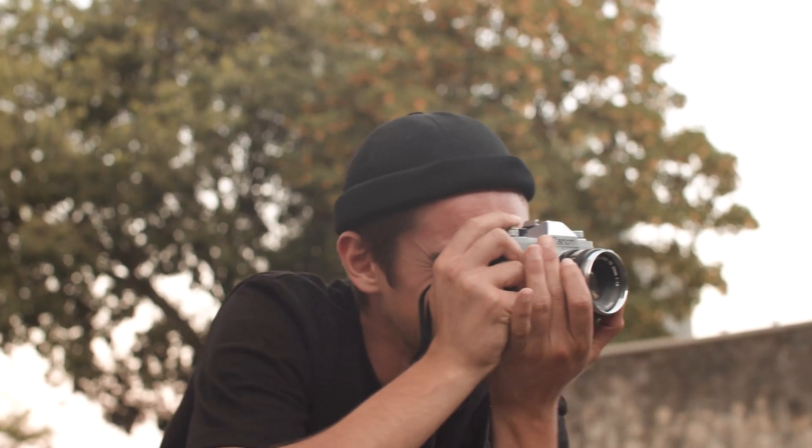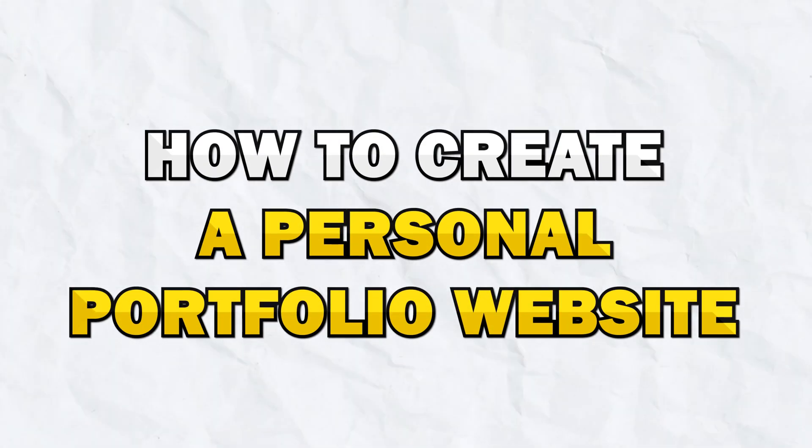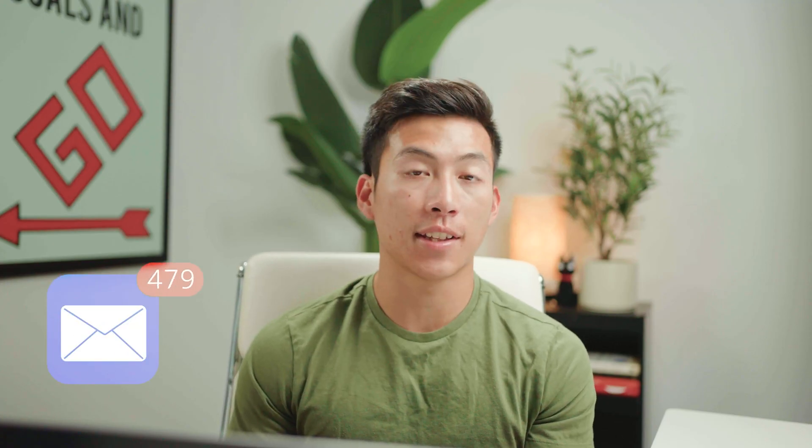If you're a freelancer providing services such as video editing, writing, and photography, and you want to get more clients, then this video is for you. Today, I'll go over a step-by-step tutorial on how to create a personal portfolio website on WordPress, which will massively increase the amount of clients that you're able to get.